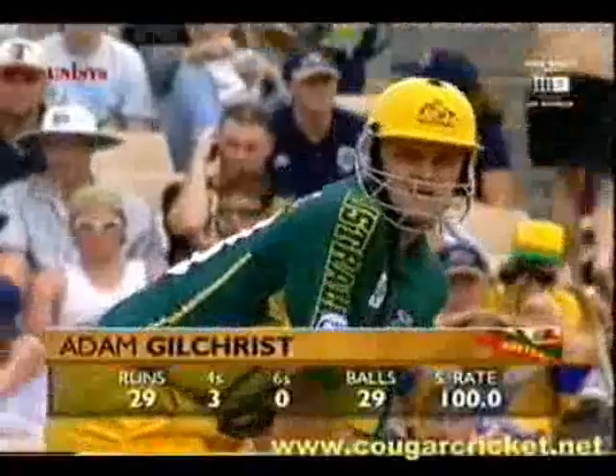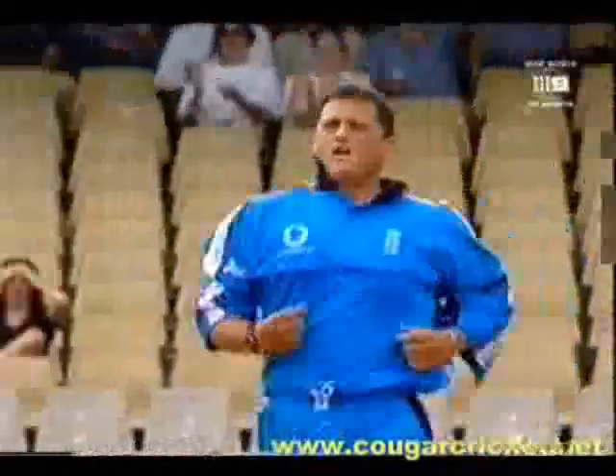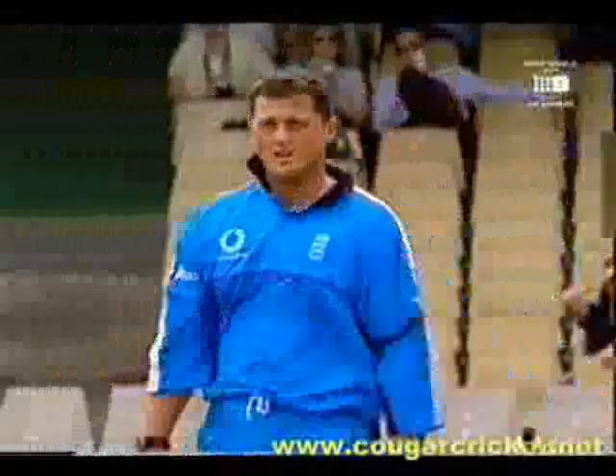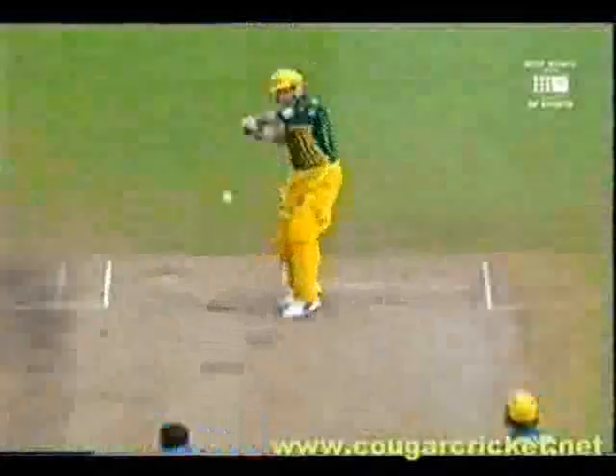He's making a play. That's a great shot. One bounce over the fence. And this has been finished by Aaron Gough, who's given Gilchrist some problems. Over Nasser Hussain's head and away to the boundary.